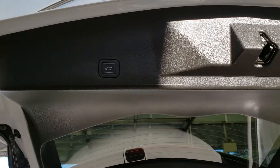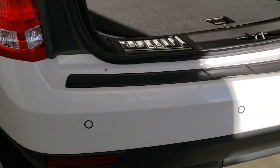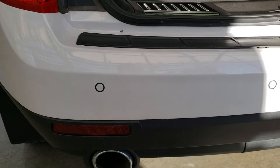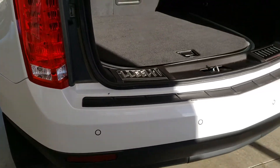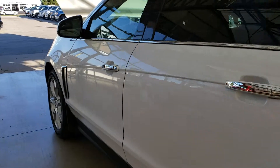The vehicle also comes equipped with a power tailgate. You can also see it comes equipped with park assist sensors and a backup camera.